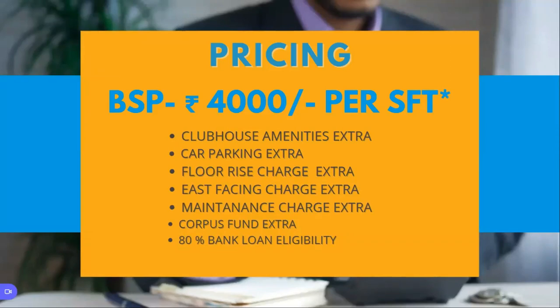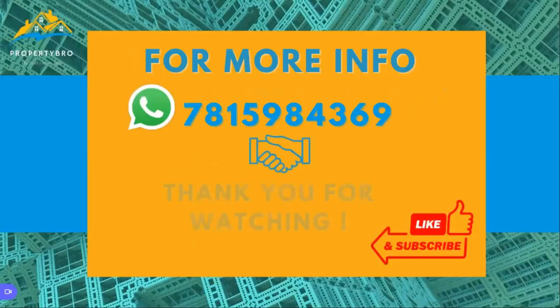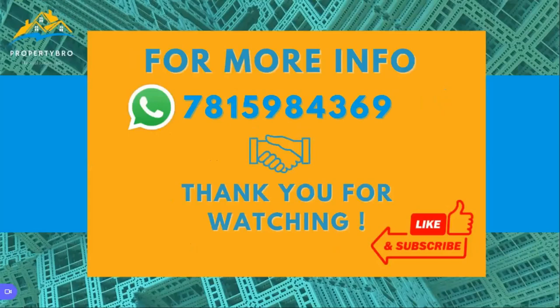People looking for a bank loan will have 80% bank loan eligibility. This covers the pricing, property details, and location details. For those looking for a quiet environment with a pleasant atmosphere and all these amenities, this is one of the best opportunities to consider at Gunla Pochapalli. If you need more information, property specifications, or a site visit, please WhatsApp the number shown or click the link below in the description to fill out a form. Please like the video and subscribe to get related videos, and hit the bell icon to be notified first.